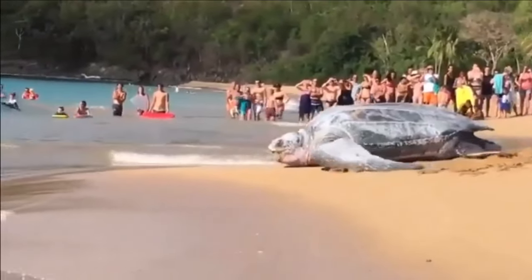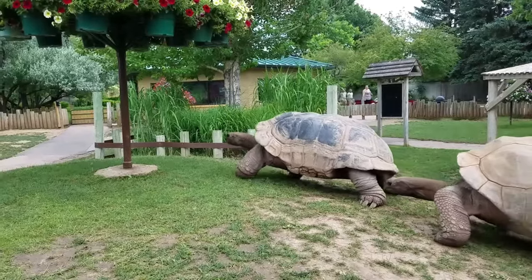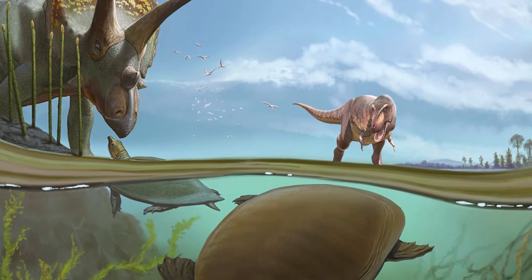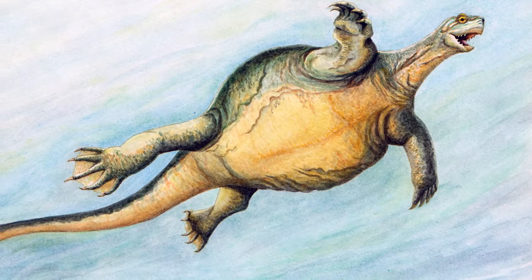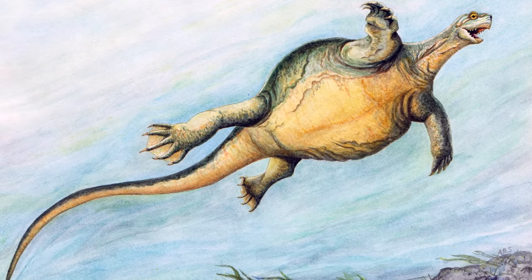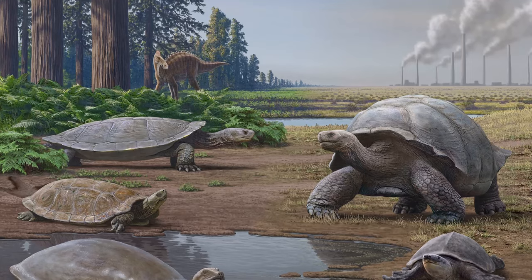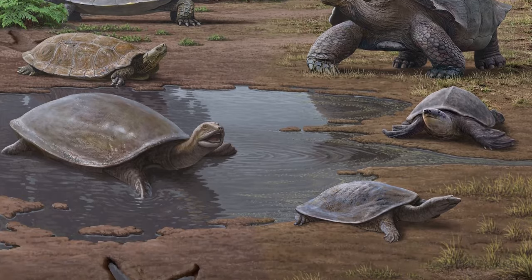Dinosaurs were not the only plus-sized reptiles to dominate the late Cretaceous period. There were also enormous freshwater and sea-dwelling prehistoric turtles. Ancestral turtles and tortoises branched off on the mainstream of reptile evolution hundreds of millions of years ago and have persisted pretty much unchanged down to the present day. In this video, we will take a look at some of the 7 largest prehistoric turtles that have ever lived, ordered by the length of their shells.